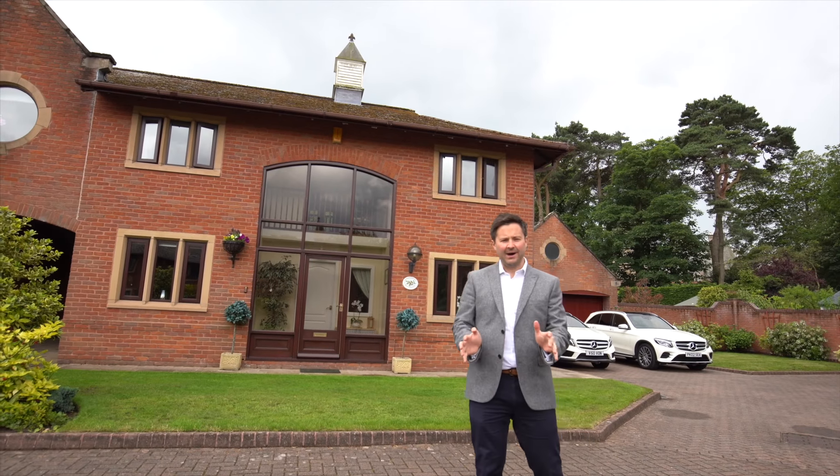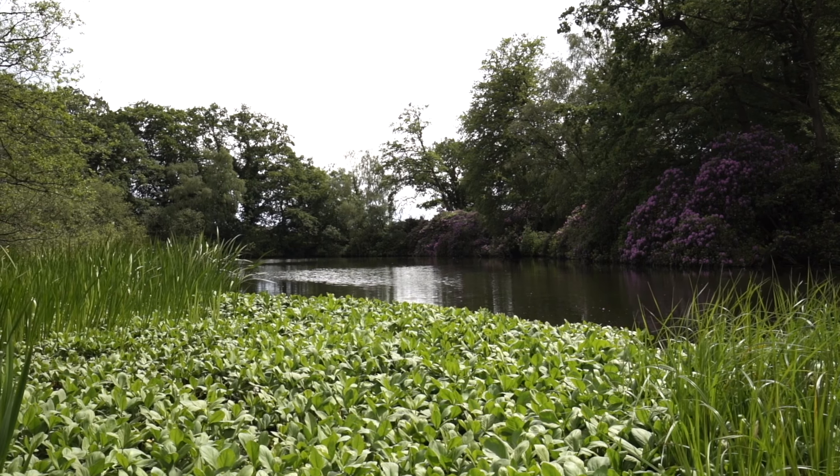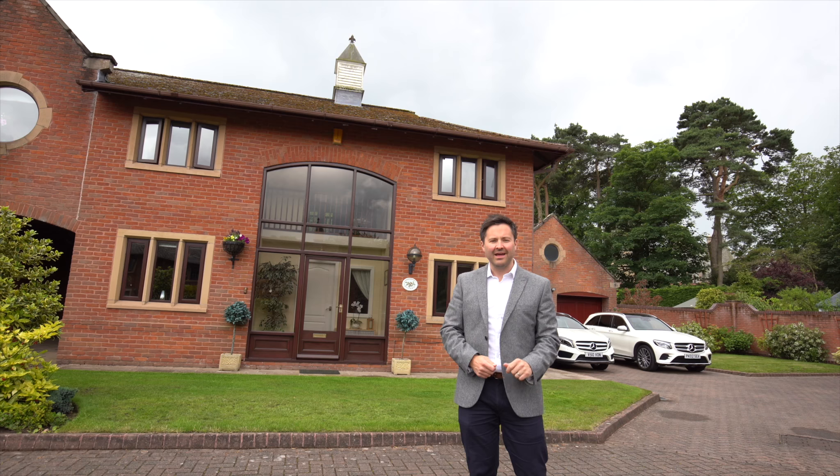Welcome to Ross Thurn House. This exceptional four-bedroom property sits within the grounds of the splendid Oakmere Hall at Oakmere.